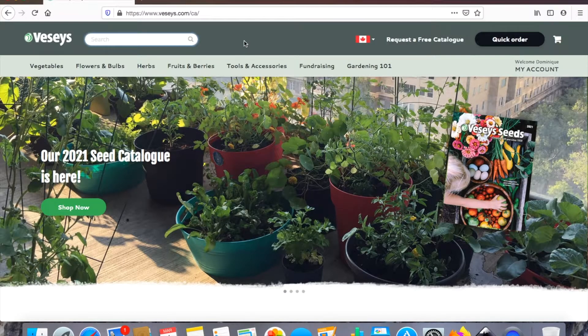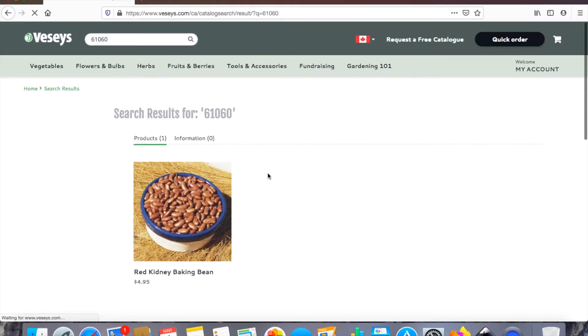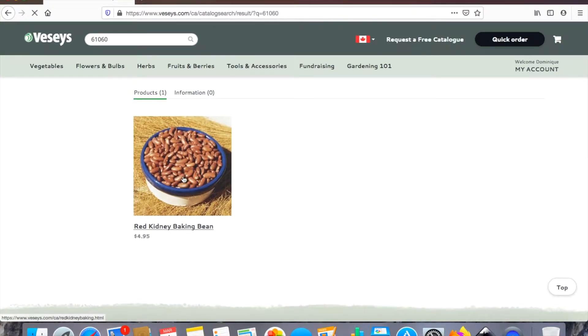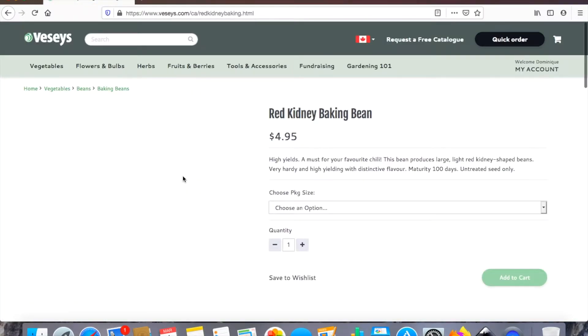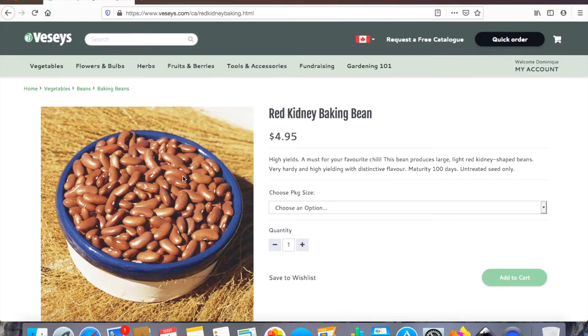First up on my list are red kidney beans. I have a dehydrator at home and I haven't used it all that much just because I haven't had time, so I thought if I get some kidney beans I could try my dehydrator with them.